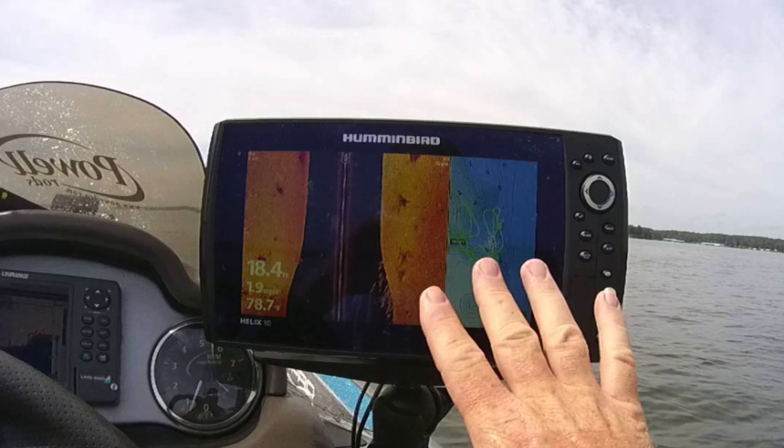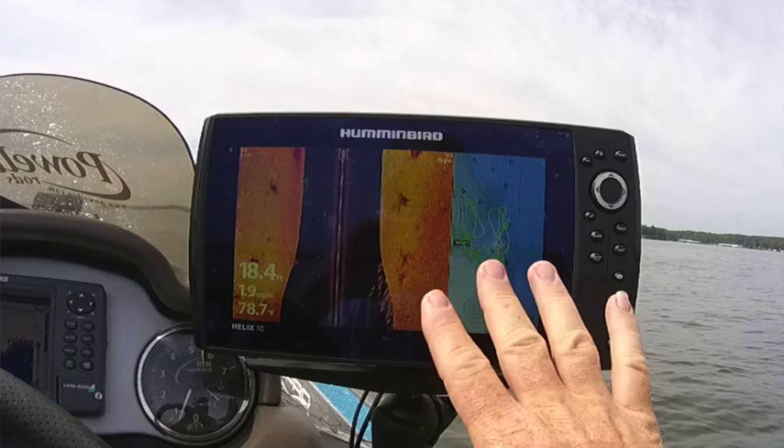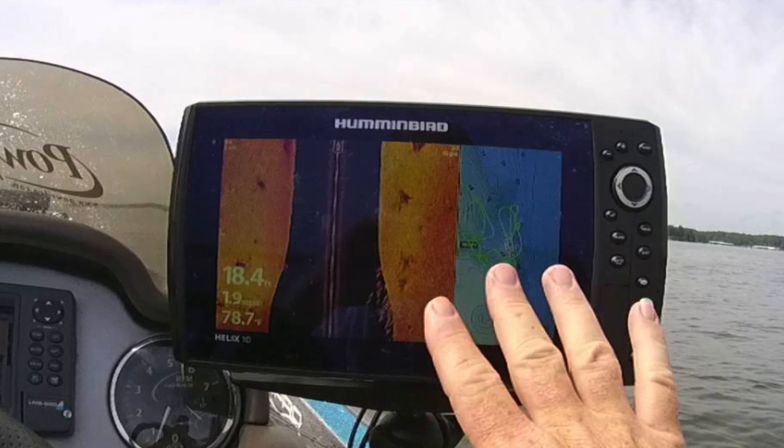Cons: limited depth. The only downfall here is it's limited to 125 feet. So if you're planning to discover Atlantis, you might want to look elsewhere. But for the average Joe just wanting to catch something for dinner, it's plenty.